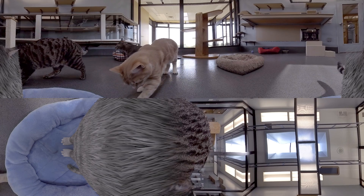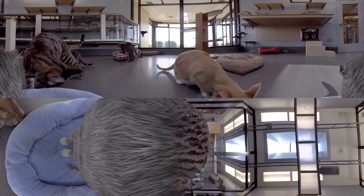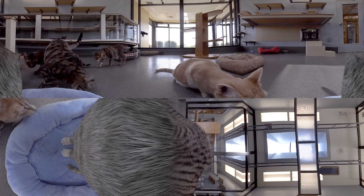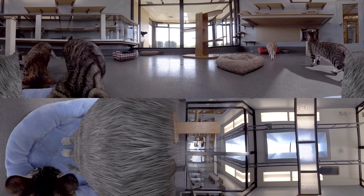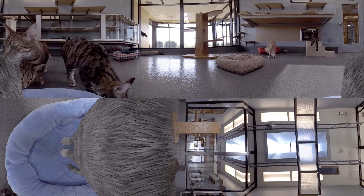Now you're going to experience life as a cat here at the Pet Nutrition Center. We provide an enriching environment that includes interaction with other cats and people, and choices about what they want to do throughout the day.